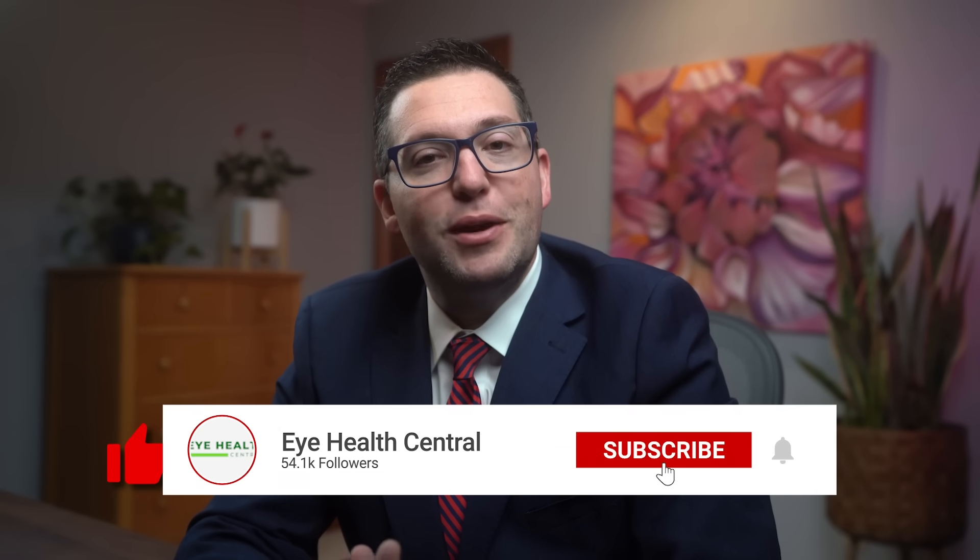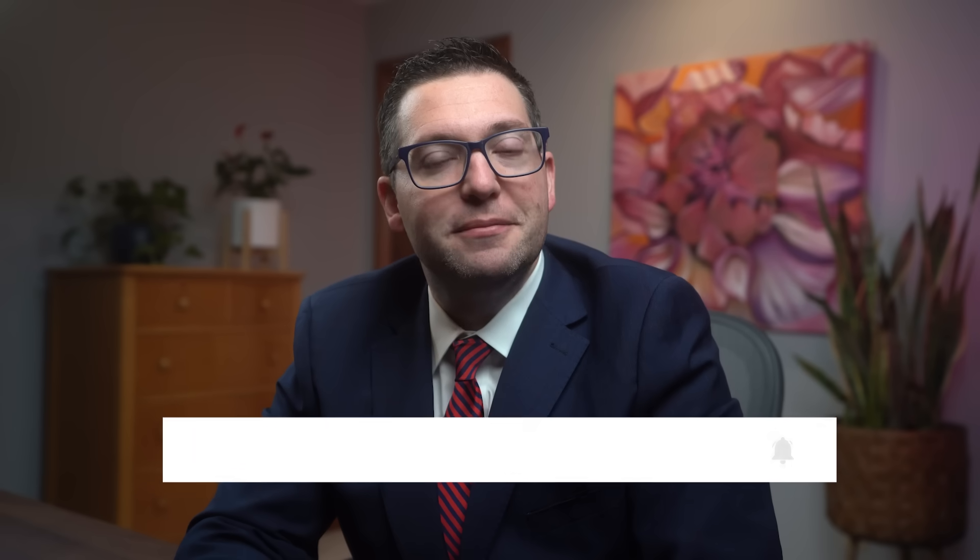If you found this video helpful, please give it a thumbs up and subscribe to our channel for more eye healthcare topics. Leave any questions or comments below, and don't forget to check out our other video that talks all about cataract surgery. Thanks for watching, and I'll see you next time.